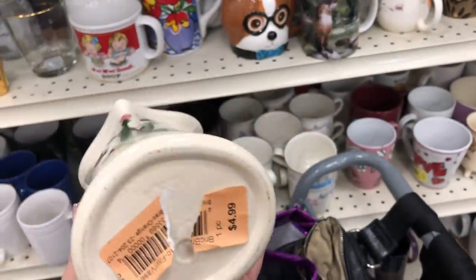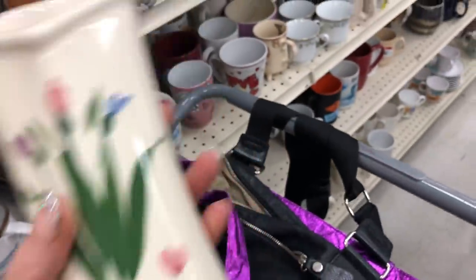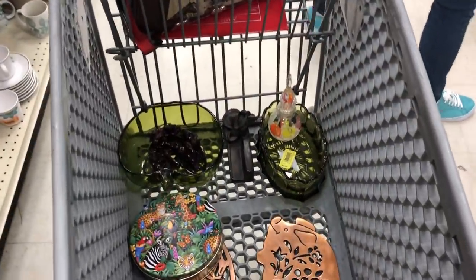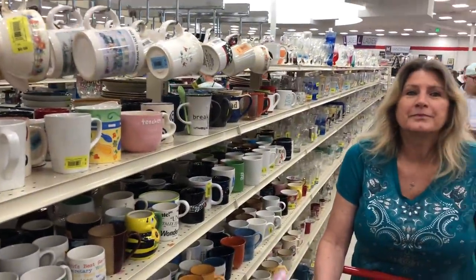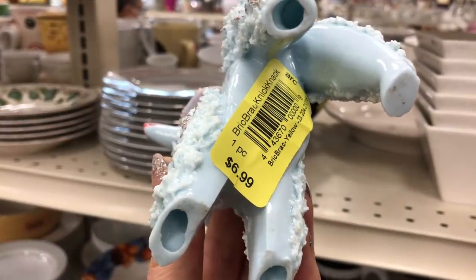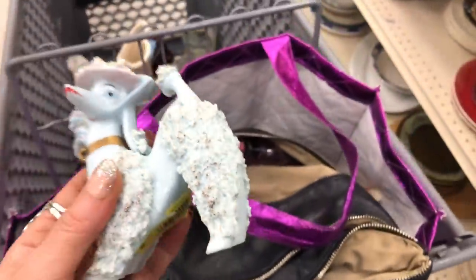Lori likes to do the jewelry blue boxes, and I'm on her case to start a YouTube channel. She was thinking about it and I'm like, do you know how many people love to watch jewelry videos, especially the blue box unboxing? So you guys say 'Go Lori, go!' Hey, I found this hidden behind the plates — we definitely have to get it. She's in great shape, she's adorable.